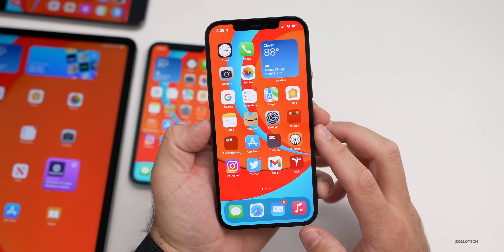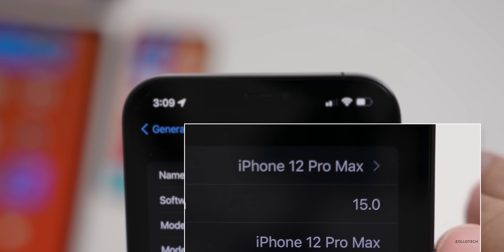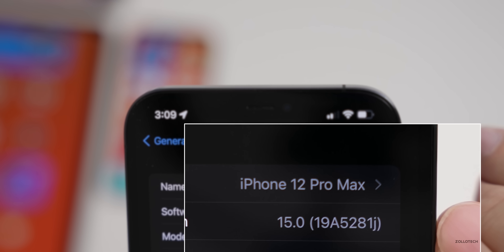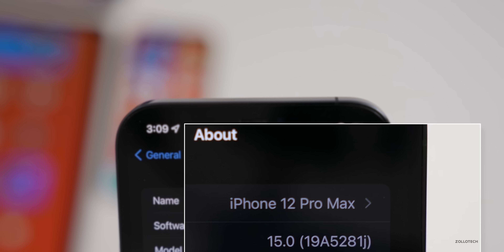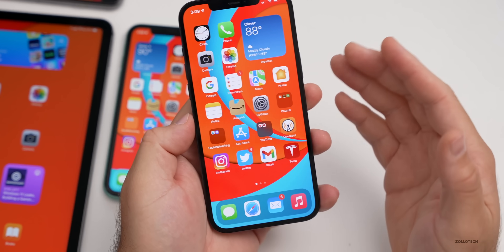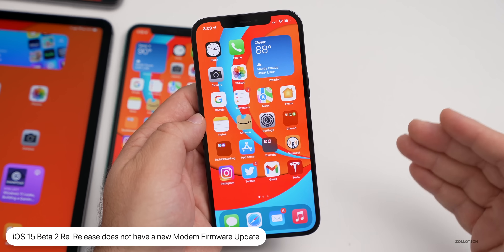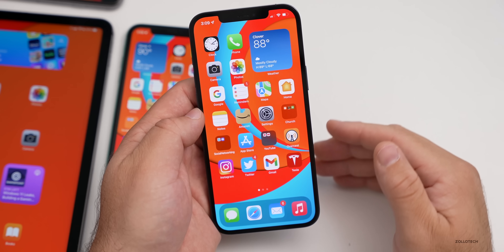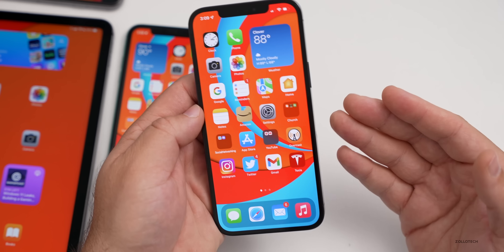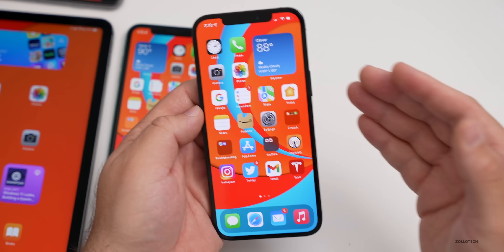Let's take a look at the build number. Go to Settings, then General, then About, and tap on the software version where it says 15.0. The build number is 19A5281J — this build is a J where the prior one was H. There's no new modem update in this build, and there isn't really anything new that I'm finding different from developer beta 2.